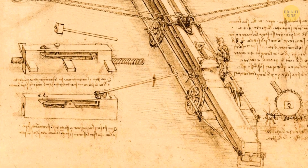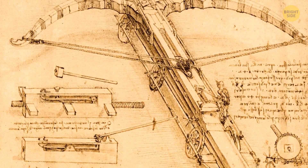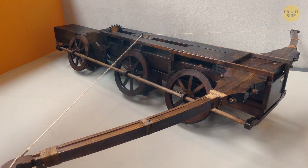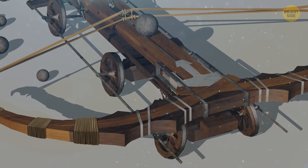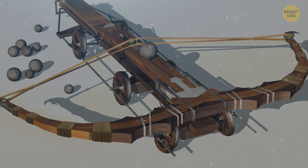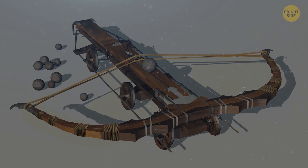One day, Leonardo drew a model of an unusual crossbow — a giant model the size of a passenger plane. Outwardly, it did not differ from an ordinary one in anything other than its size. Da Vinci wanted to create some kind of upgraded version of the catapult. The crossbow was supposed to release huge boulders of destructive power, though no one has been able to make this plan a reality.